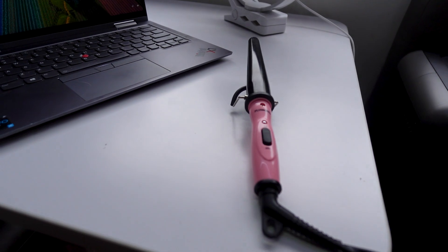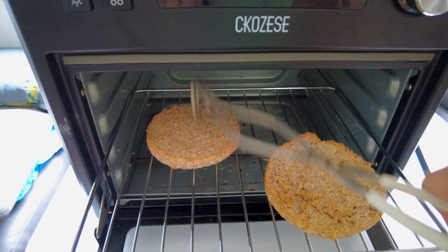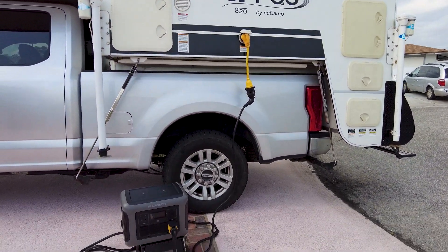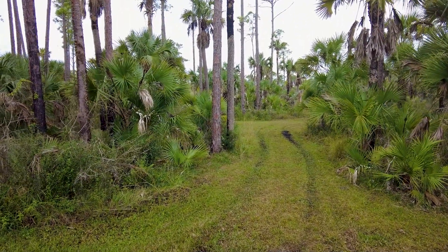I can even do my hair, make my breakfast, charge all my USB appliances. If I need to, I can even hook this up to my camper to charge my batteries and run everything in the camper. I can even run my microwave.